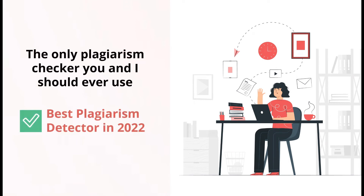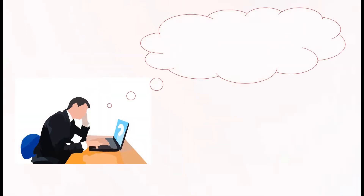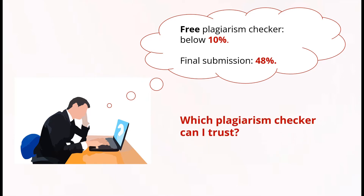Recently, one of my subscribers said to me: I checked my papers for plagiarism before final submission with a free plagiarism checker. My plagiarism report was less than 10%. However, when I made my final submission, it was 48%. Please, what plagiarism checker can I trust?